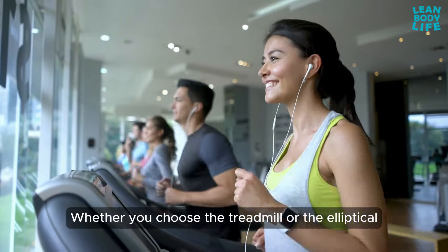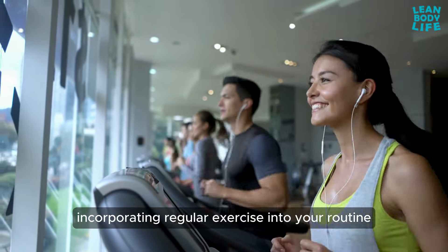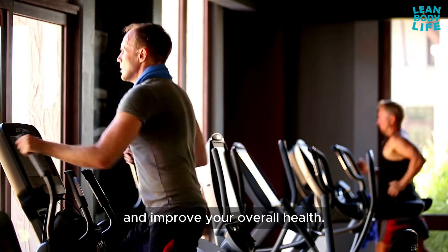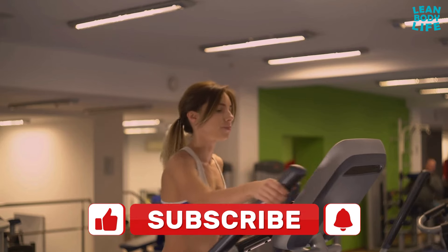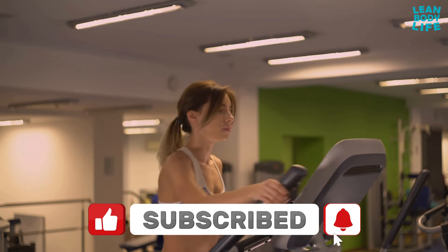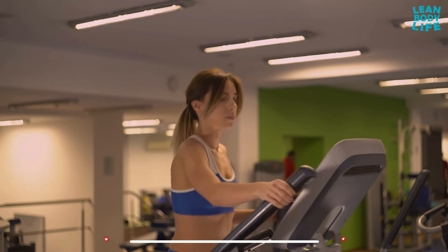Whether you choose the treadmill or the elliptical, incorporating regular exercise into your routine will help you achieve your weight loss goals and improve your overall health. If you found this video helpful, don't forget to give it a thumbs up and subscribe to our channel for more tips and tricks. Thanks for watching and we'll see you in the next video.